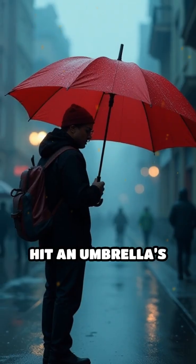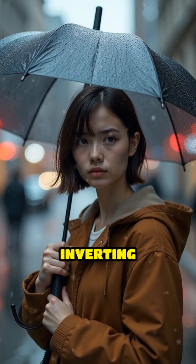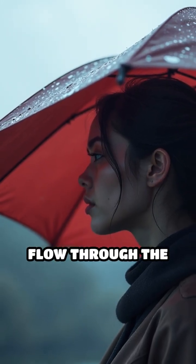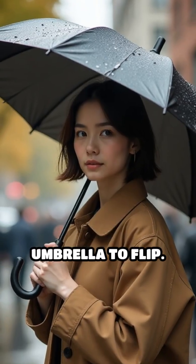When strong gusts hit an umbrella's canopy, it acts like a sail, catching the wind and sometimes inverting completely, which can damage the frame. The vented design allows wind to flow through the top rather than getting trapped underneath, reducing the pressure that causes the umbrella to flip.